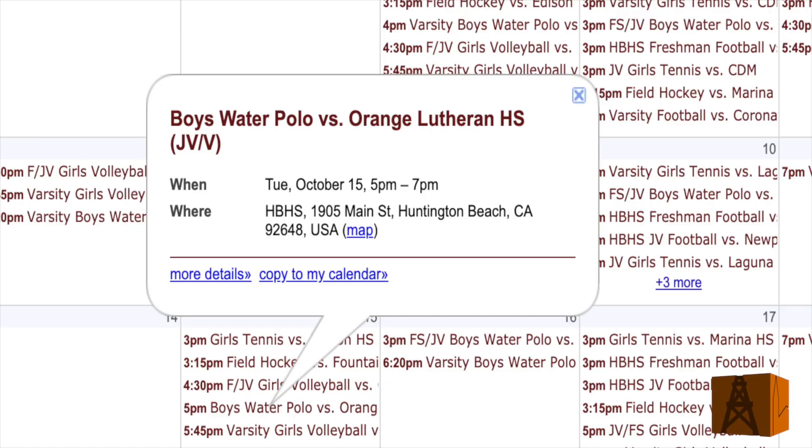The next upcoming match at home will be against Olu on October 15th. Come out and support some of our games — they're fun to watch. Thanks Adam. Thanks for not getting our cameras wet.